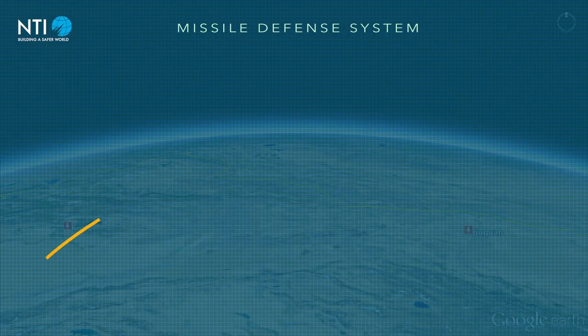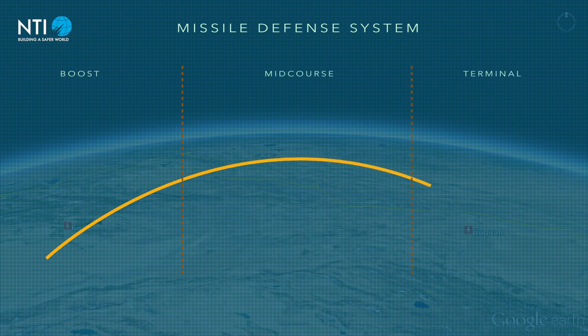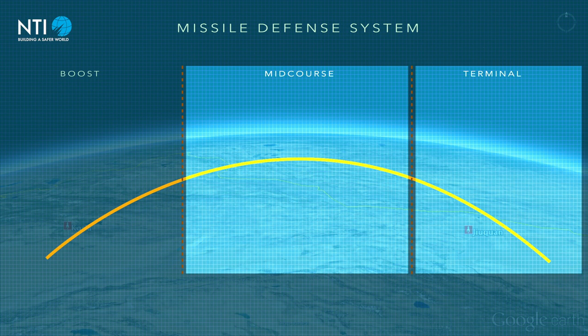There are three phases of missile flight: boost, mid-course, and terminal. Though theoretically missile intercept can occur at any stage in flight, most systems are designed to target hostile missiles in either their mid-course or terminal phases.